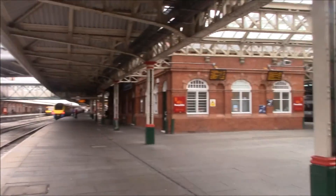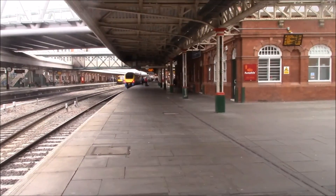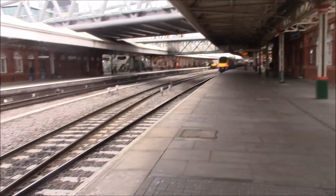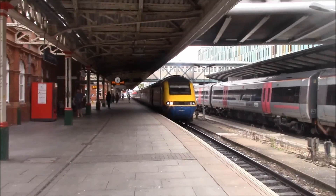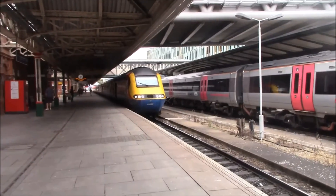First ever time I've filmed a Valenta engine train. It's the first time I've heard one since I was little — I used to hate the noise of them, but I'll see what I think this time. Okay, this is the first shot of an East Midlands trains HST for me. The Valenta engine — first ever time since I was little.